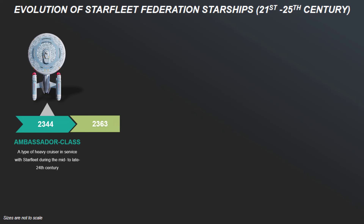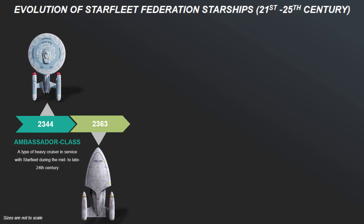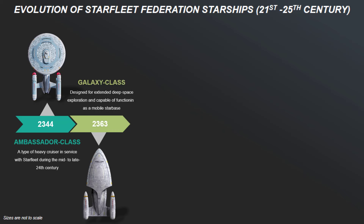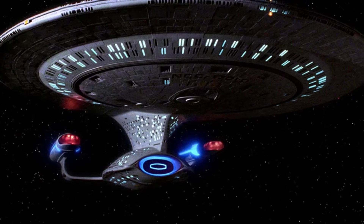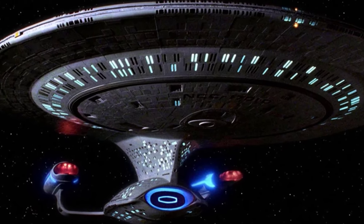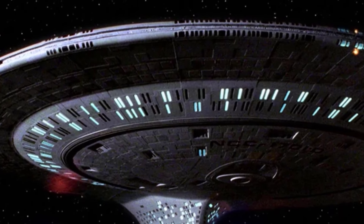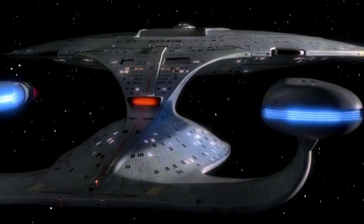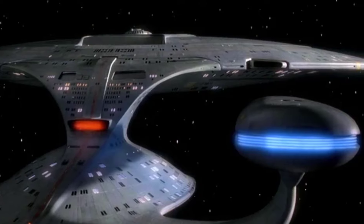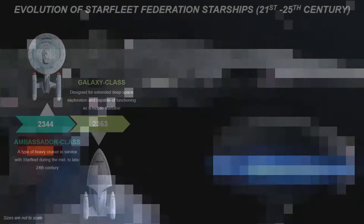Then, 19 years after the Ambassador, commissioned in the year 2363, the Galaxy-class starships represented the apex of Starfleet design in the late 24th century. Designed for extended deep space exploration and capable of functioning as a mobile starbase, the Galaxy-class featured a massive saucer section, an expansive secondary hull, and powerful warp nacelles. Its modular design allowed for significant customization, from scientific missions to tactical engagements.